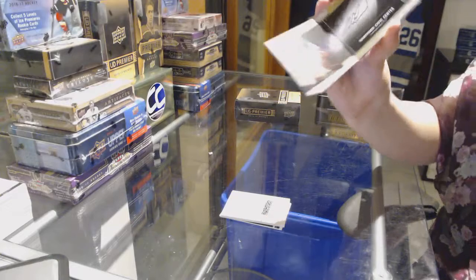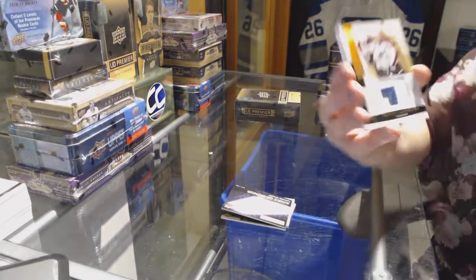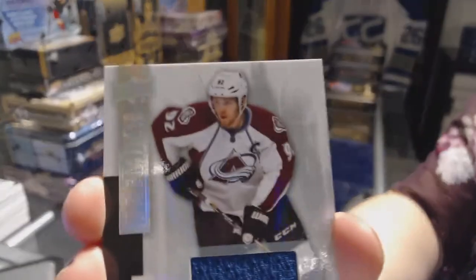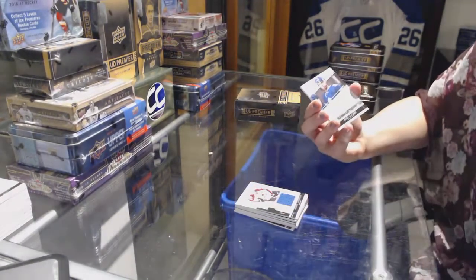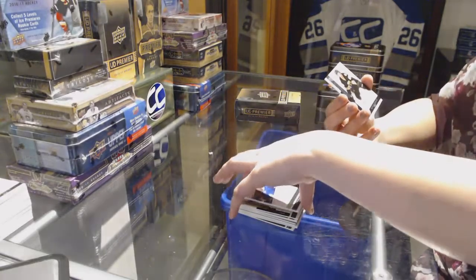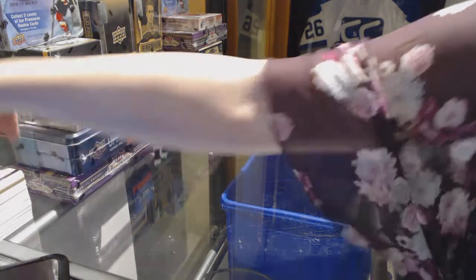We've got a Rinks of Honor booklet of Mike Liut, for the Carolina Hurricanes. We've got a Rookie Patch, number 25, for the Colorado Avalanche, Gabriel Landeskog. We've got a Rookie Auto, number 299, for the Toronto Maple Leafs, Greg McCaig. And a base rookie, number 249, for the Boston Bruins, David Pastrnak. Alright, last box.